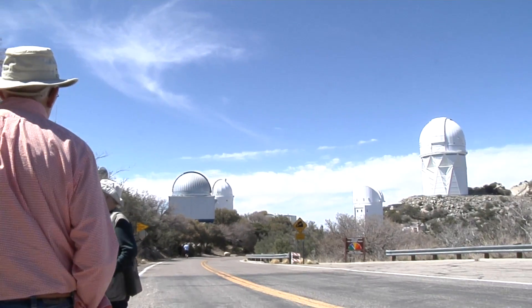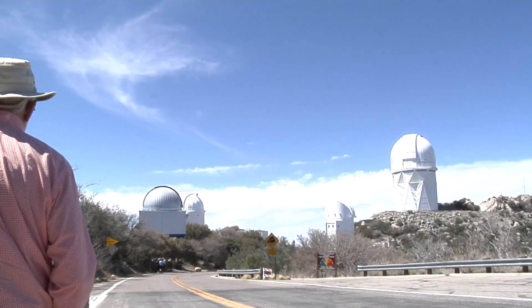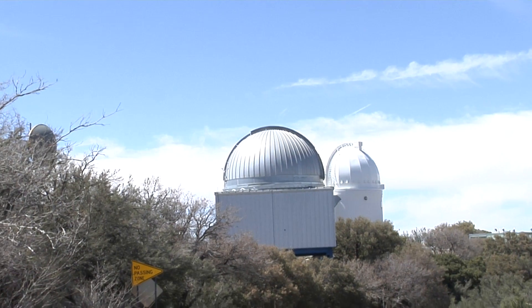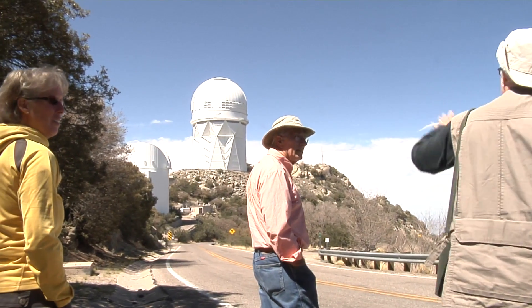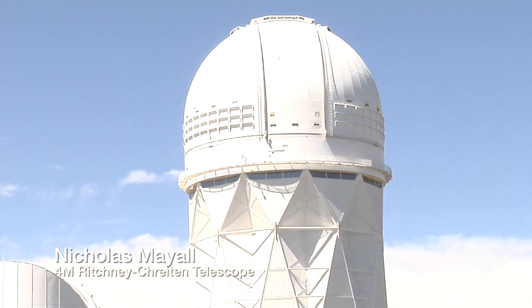We're walking up to the top of the telescope. You can see other telescopes right beside it. The tour guide's pretty good — she stops and gives us different information on all the different telescopes. These smaller ones, I'm not sure what the names of them are, but they're newer. And there's the big one right in the foreground.